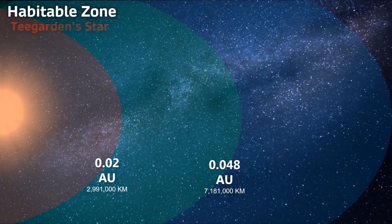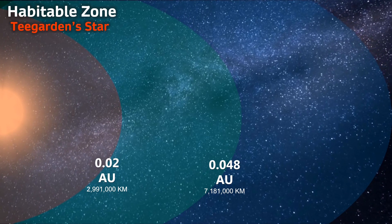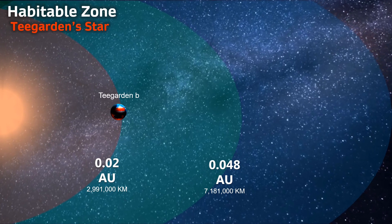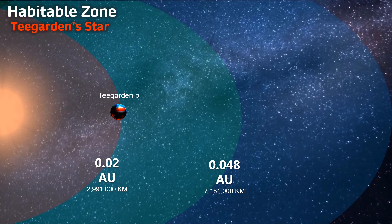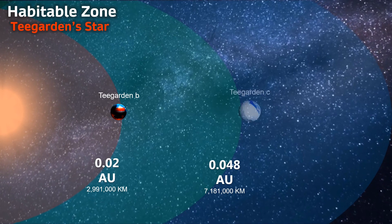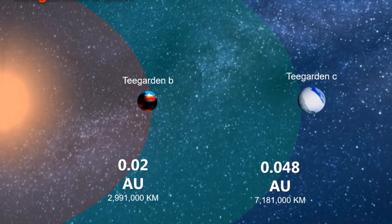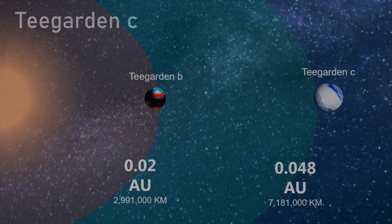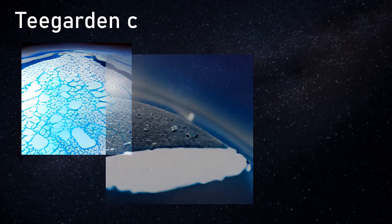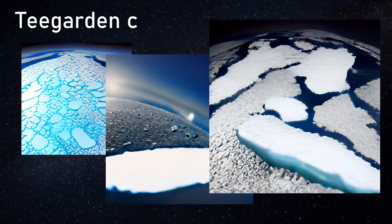By my calculations, the optimistic limit where we might realistically expect to find water begins at just 0.02 astronomical units, stretching out to 0.048. Teagarden's star B orbits just within the inner edge of the green zone, as we can see in the graphic, meaning its atmospheric composition could allow for stable liquid water on its surface. Teagarden's C sits on the outer edge, with an equilibrium temperature of around minus 47 degrees Celsius. However, if the planet had a thick atmosphere its surface could be much warmer — our own Earth's equilibrium temperature is actually minus 18 degrees Celsius, and our atmosphere maintains temperatures well above that.